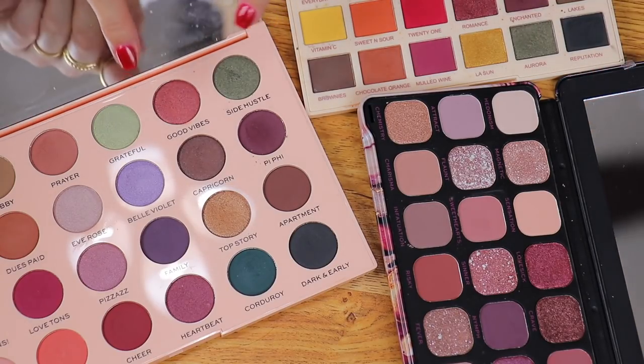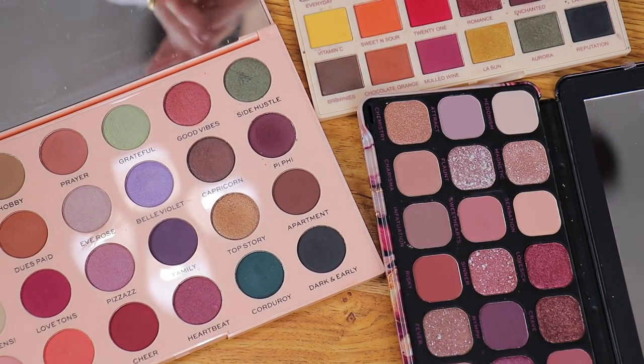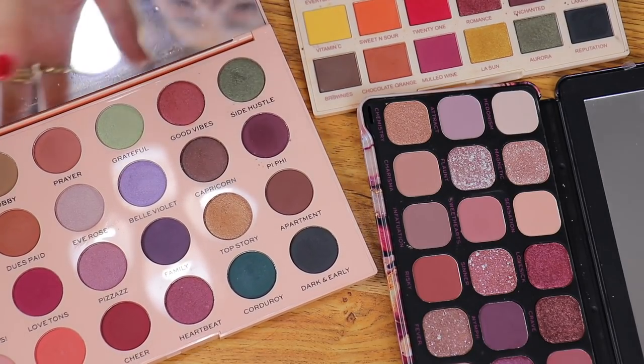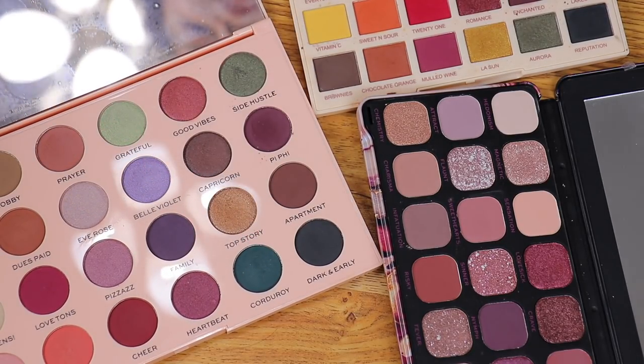Our next brand is Makeup Revolution. While I haven't reached for this Emily Noel palette in quite a while, she's just a content creator that I love and I was so excited to purchase it to support her, so I am still going to keep it. When I look at this palette, this shade right here — Corduroy — was one that I absolutely loved, so I need to dig back into it.